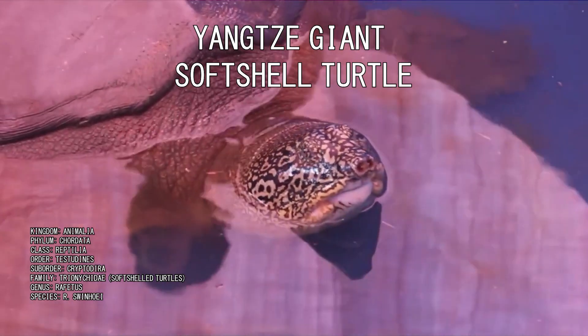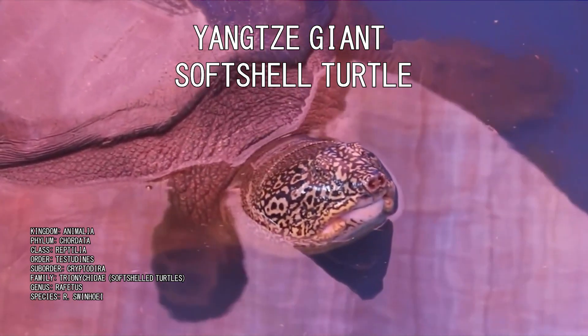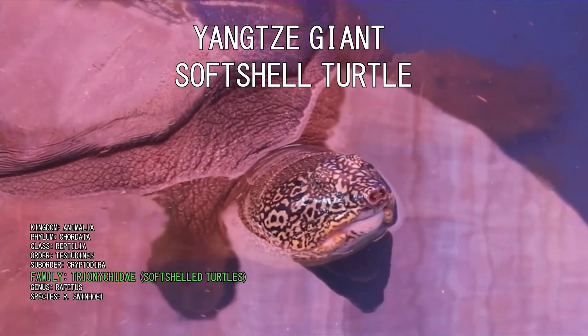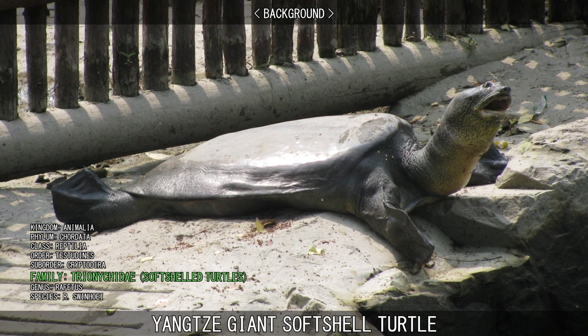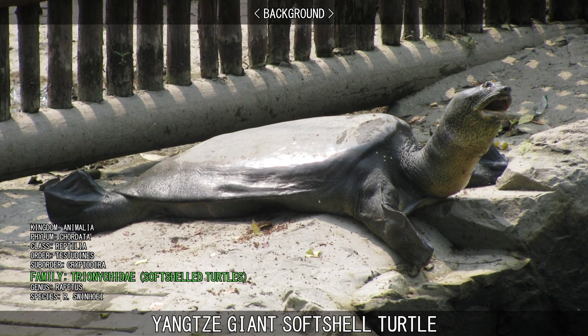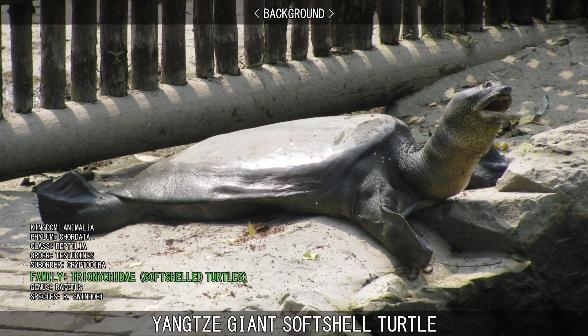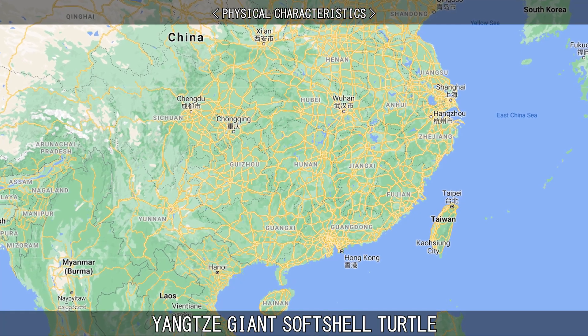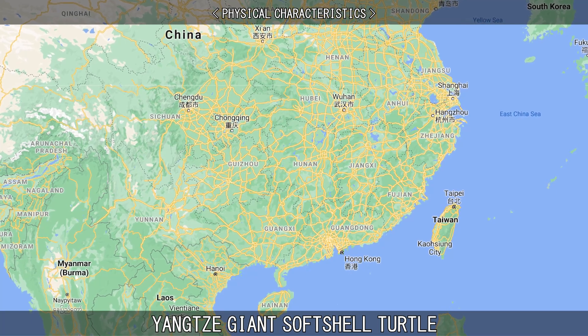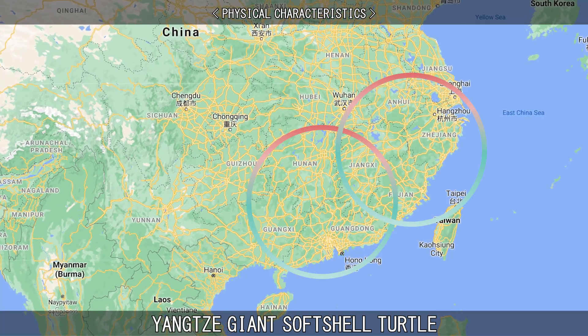The Yangtze Giant Softshell Turtle is an extremely rare species of turtle in the family Trionychidae. It is one of the largest living freshwater turtles and is the world's most endangered turtle, with only three known living individuals – two living in the wild and one in captivity. The Yangtze Giant Softshell Turtle only inhabits rivers of eastern and southern China and northern Vietnam.